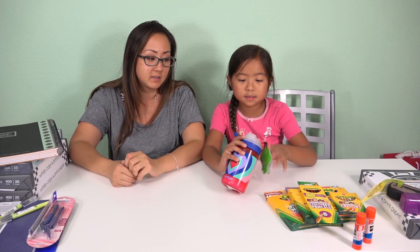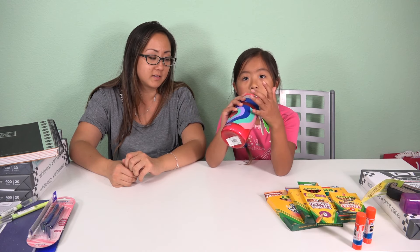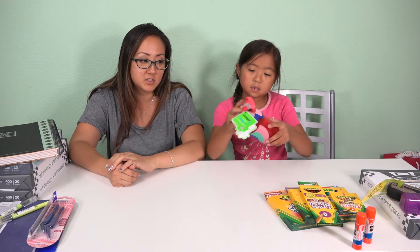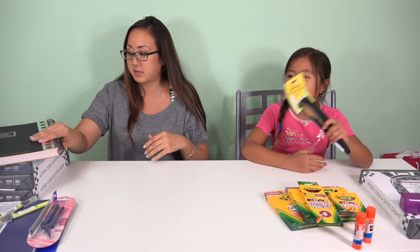She also has a water bottle where the lid opens and you have to push the button on the back to release the water, so it doesn't spill when you open it. She usually brings two bottles of water to school — one that she leaves on her desk and one she can bring to PE. She got that one for in her lunchbox.